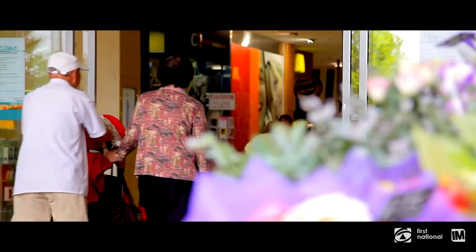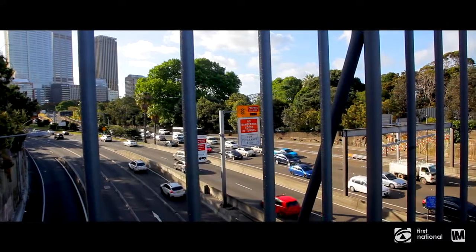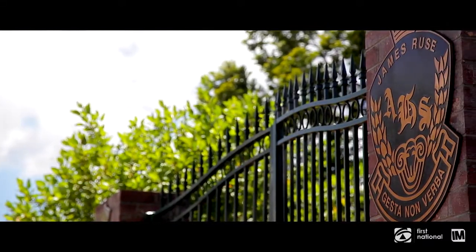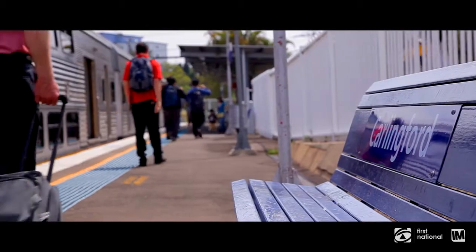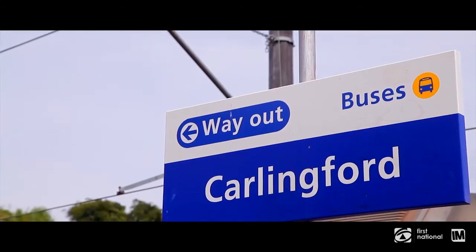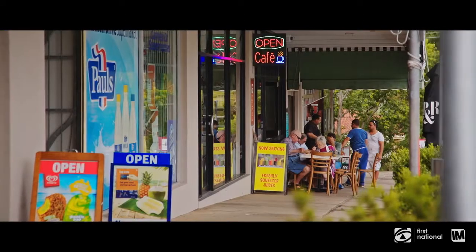Carlingford is a great family suburb which sits only 20 kilometres away from the Sydney CBD. The abundance of schooling options and large reserves means it's the perfect community to raise a growing family. Extensive public transport coverage plus multiple local shopping options make day-to-day living a breeze.